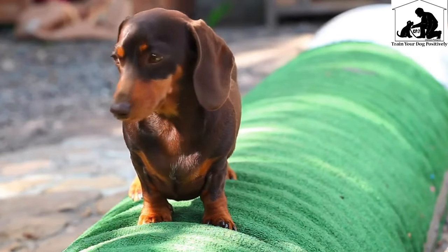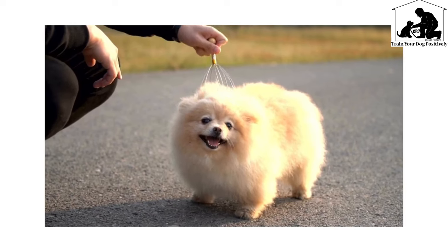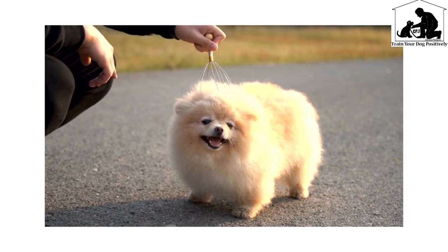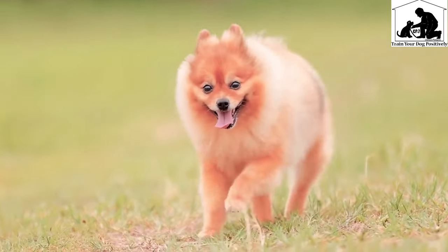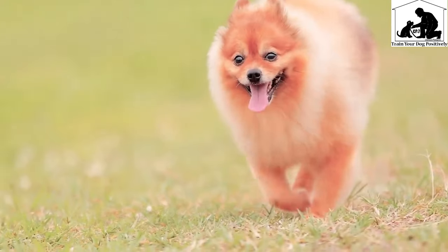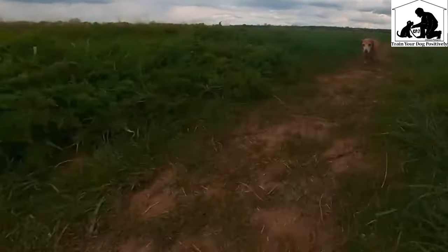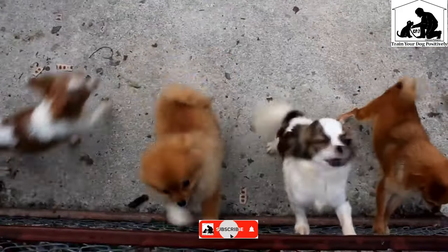How does this comparison start? We are going to compare the Indian Spitz. Any Indian Spitz is a different breed. We have a few similarities. Indian Spitz and Pomeranian Indian Spitz are different breeds.